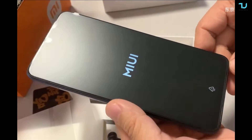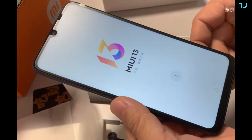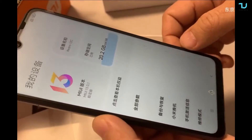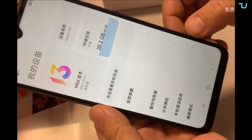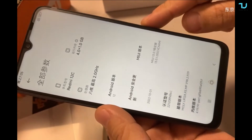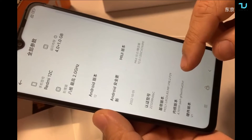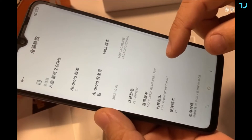The Redmi 12C will be backed by a 5000mAh battery, but it carries a really old charging speed of just 10 watts. So yes, it will be cheap with updated specs, but on the other hand you get older technologies.